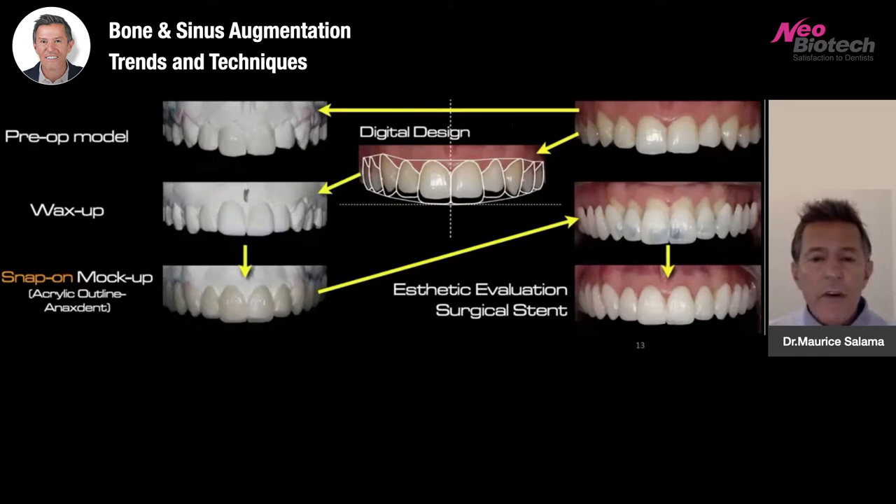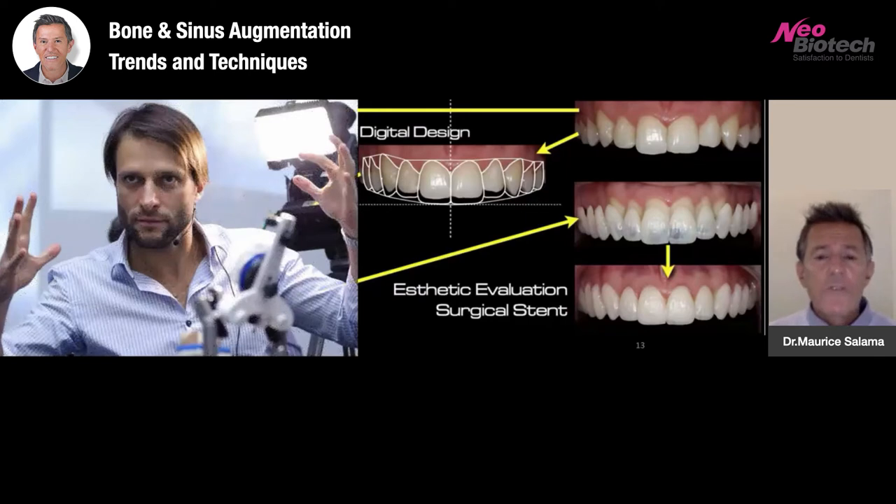Our office is now fully digital. We take a pre-op model, digitally design where the teeth will be in three dimensions, perform the wax-up digitally or through analog means, and then create a mock-up that is inserted into the mouth for the patient to evaluate. These mock-ups are often spot bonded so the patient can live with them for a few days as a test drive. Much of this concept was initially developed with Christian Coachman when he was part of Team Atlanta — he now leads DSD Laboratories.